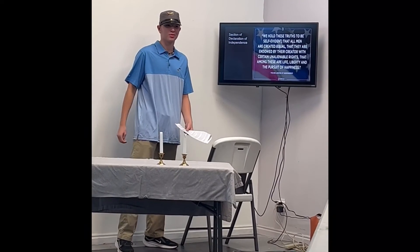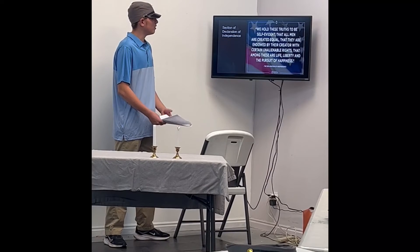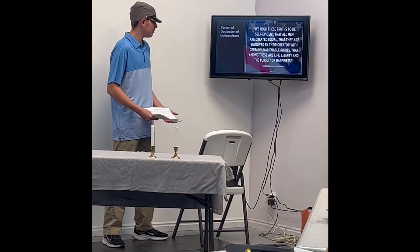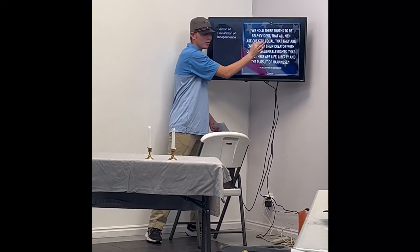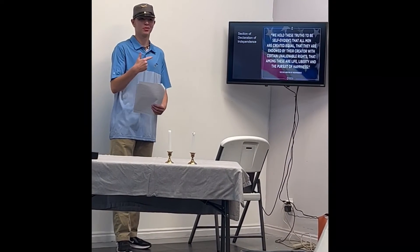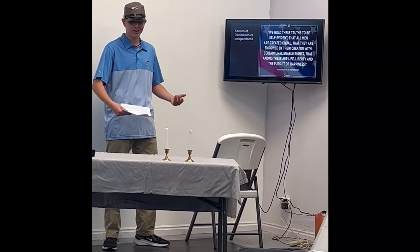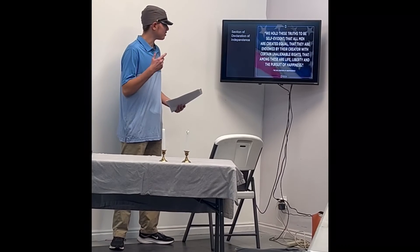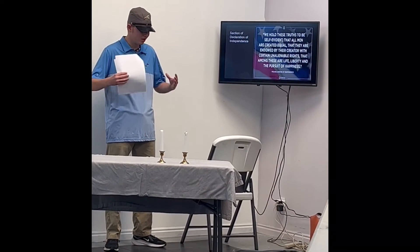I think slavery is really wrong, especially when you read the Declaration of Independence. It says it's self-evident that all men are created equal, and that they are endowed by their creator with certain unalienable rights — life, liberty, and the pursuit of happiness. All men are created equal. Does that look equal to you? That does not look equal or fair. They just ignored this for decades, almost a hundred years. They wrote that and then just decided it only applied to white people — thinking there was a superior race. No. All men are created equal.